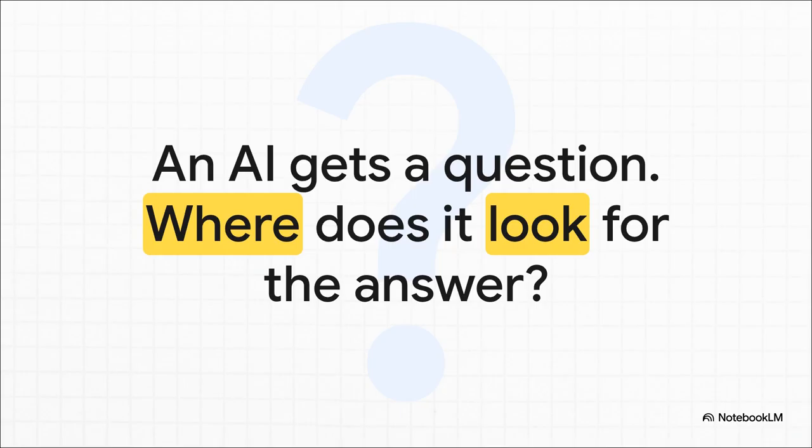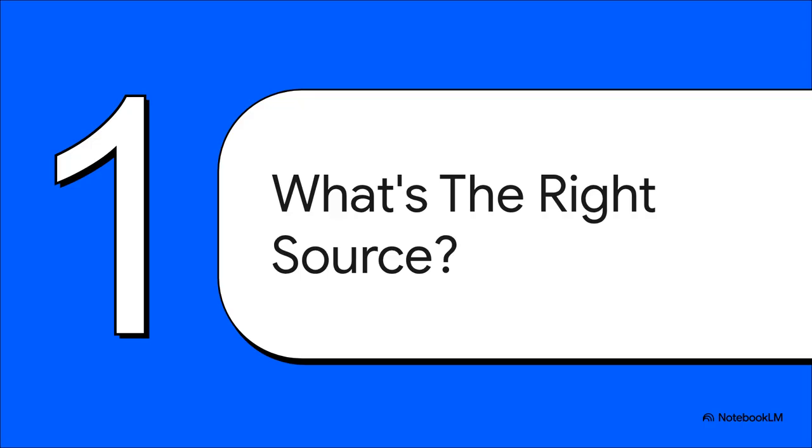This is what you could call the AI's librarian's dilemma. And making the right choice here is everything. If you pick the wrong source — let's say you check the product docs when you're asked about recent sales — even the best AI in the world is going to fail. It's guaranteed. Getting this first step right is totally non-negotiable.